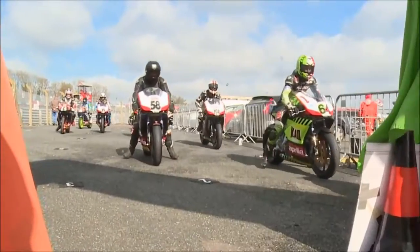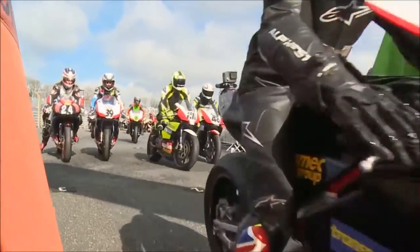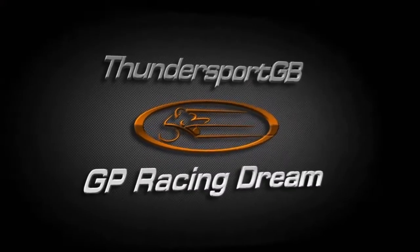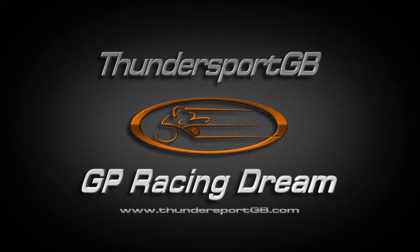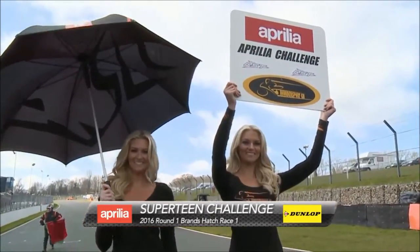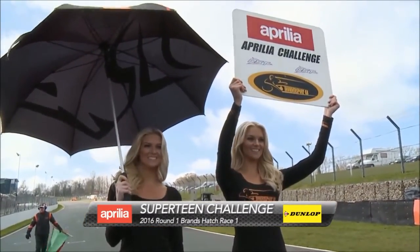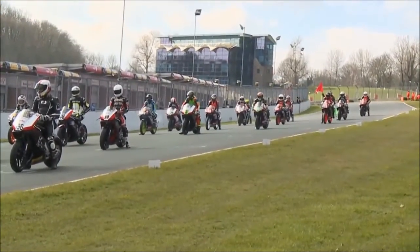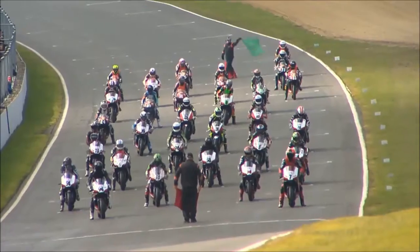The winter break is over and 2016 is finally here. Coming up in today's show we have the Aprilia Superteens. Brands Hatch 2016 and the Aprilia Superteens Challenge — they've just been out with the 450s, so here is a glimpse of the Aprilia Superteens for this season.